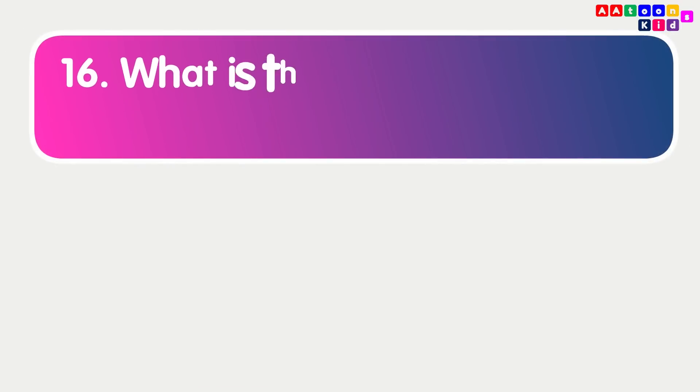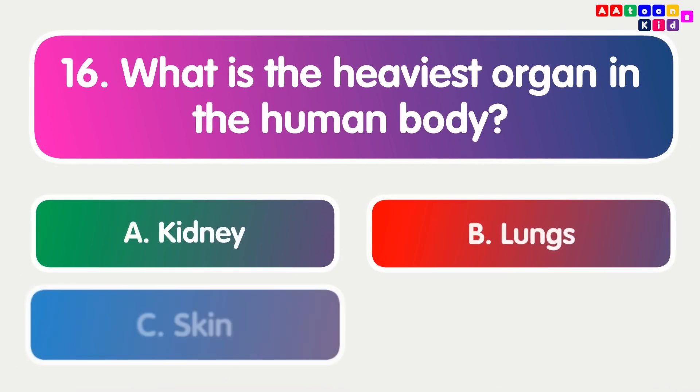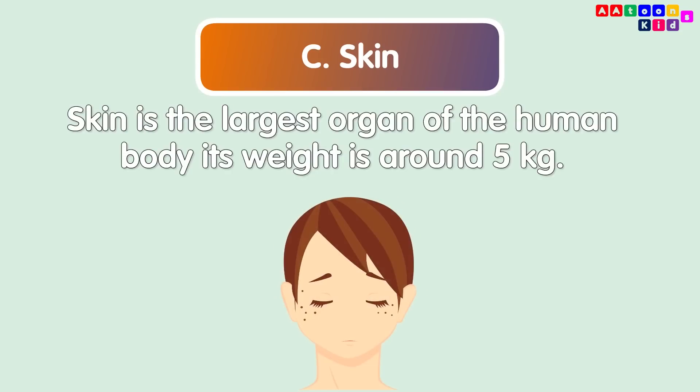What is the heaviest organ in the human body? Skin. Skin is the heaviest organ of the human body. Its weight is around 5 kg.